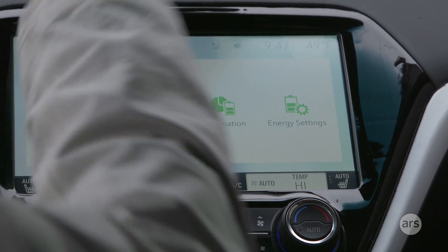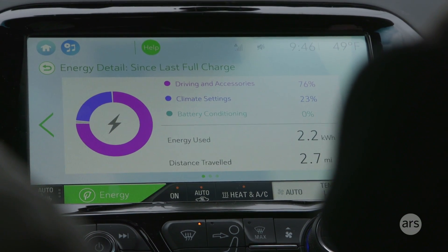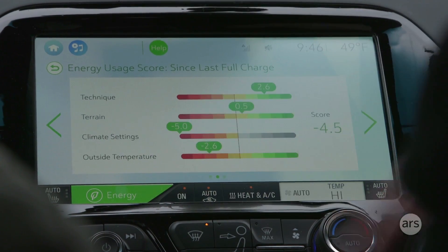Connectivity is a huge part of the Bolt EV story. There are five ways that we connect — all seamless to the user — so the notion is you can be anywhere and connect with your car. The infotainment system is configurable and widget-based, so you can make your home screen your own.